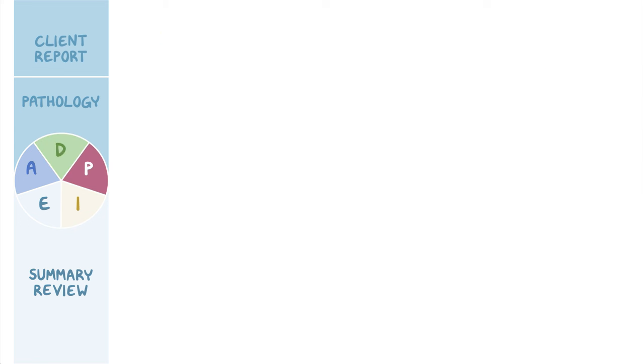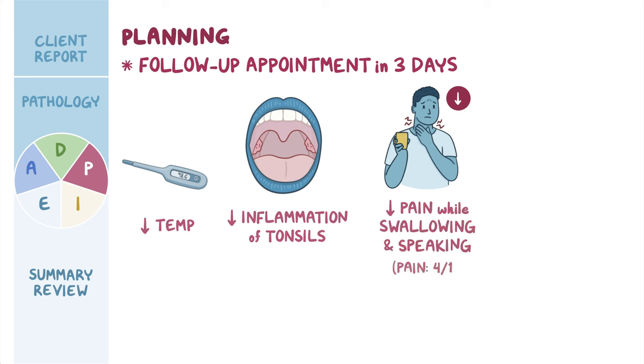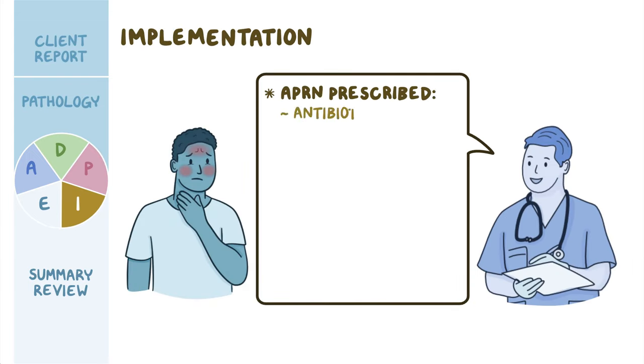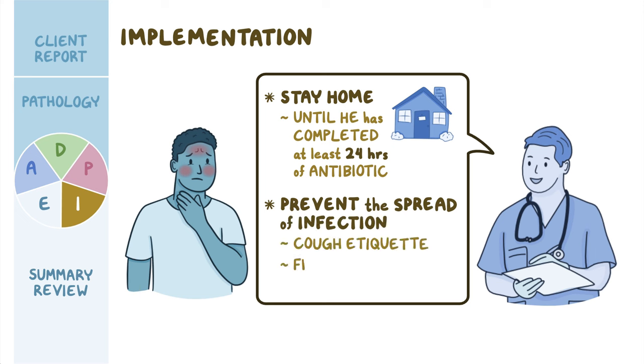The plan targets: by his follow-up in three days, Mason's infection will have improved with decreased temperature and decreased tonsillar inflammation; pain while swallowing will be rated 4 out of 10 or below; and he will maintain adequate oral intake. The APRN prescribed penicillin and acetaminophen. Mason is taught to take medications as directed and complete the full antibiotic course even after feeling better. He is advised to stay home from classes until completing at least 24 hours of antibiotic treatment and to practice cough etiquette and frequent hand hygiene to prevent spreading infection.